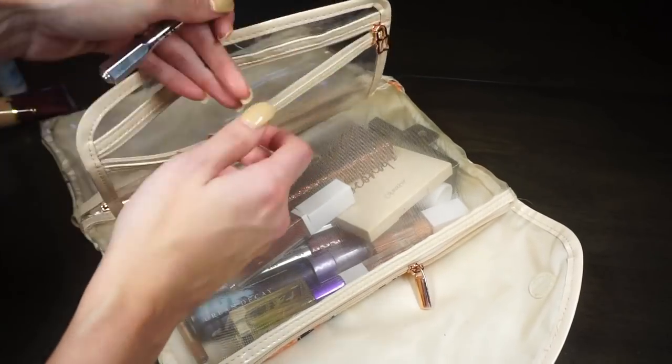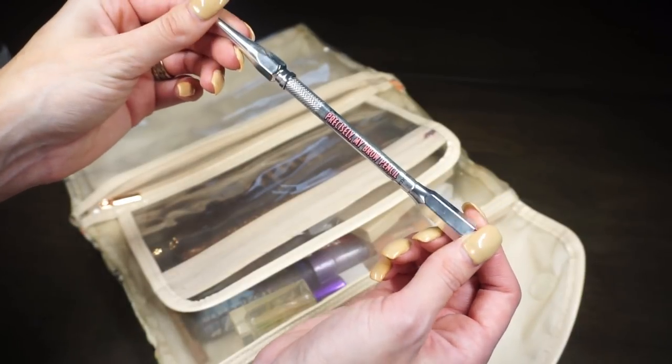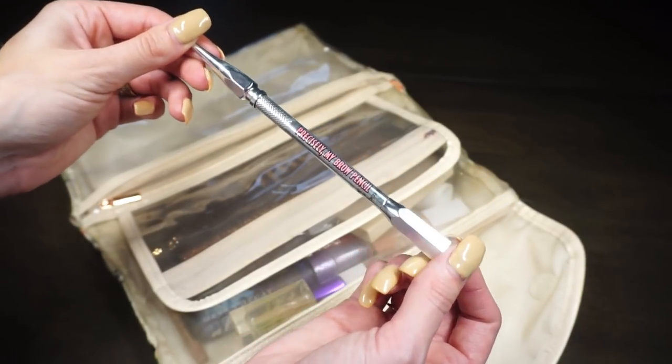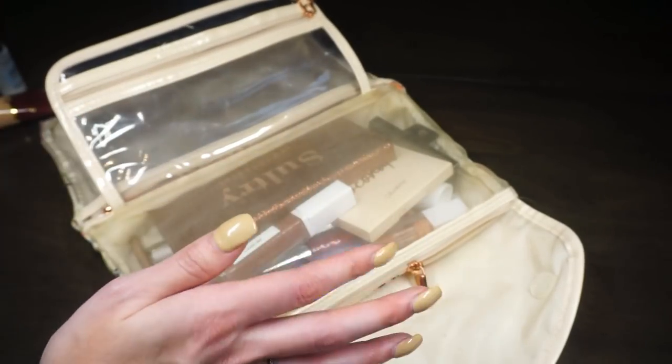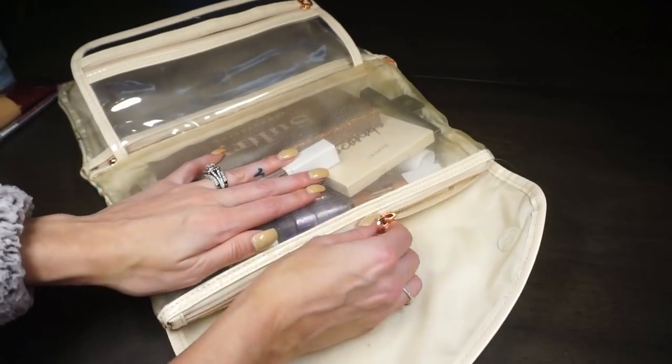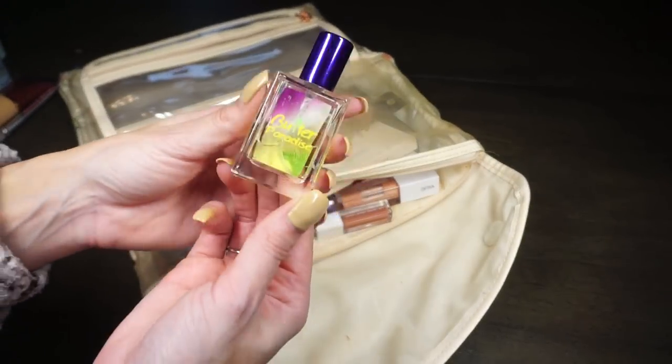For brows I have the Benefit Precisely My Brow Pencil in shade 2.5 — my perfect shade match and I love it. I had another brow pencil in there too, but things got a little disorganized on the way home.